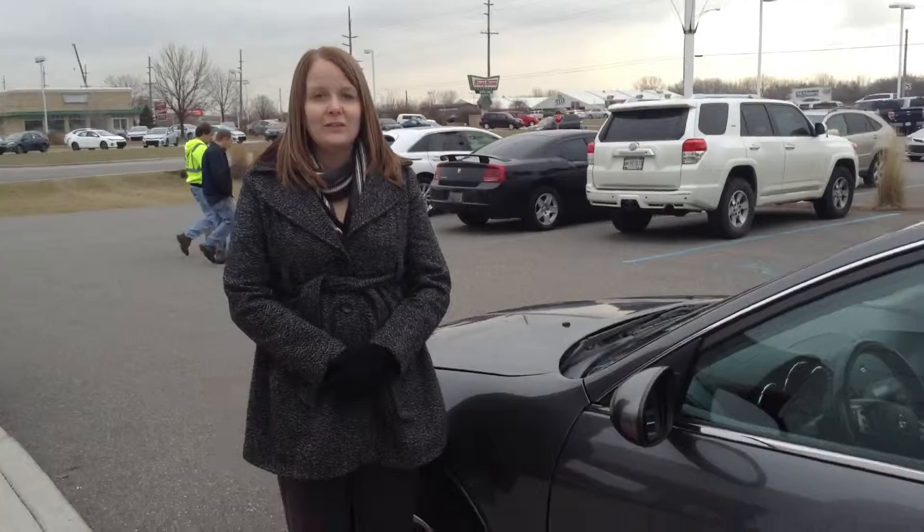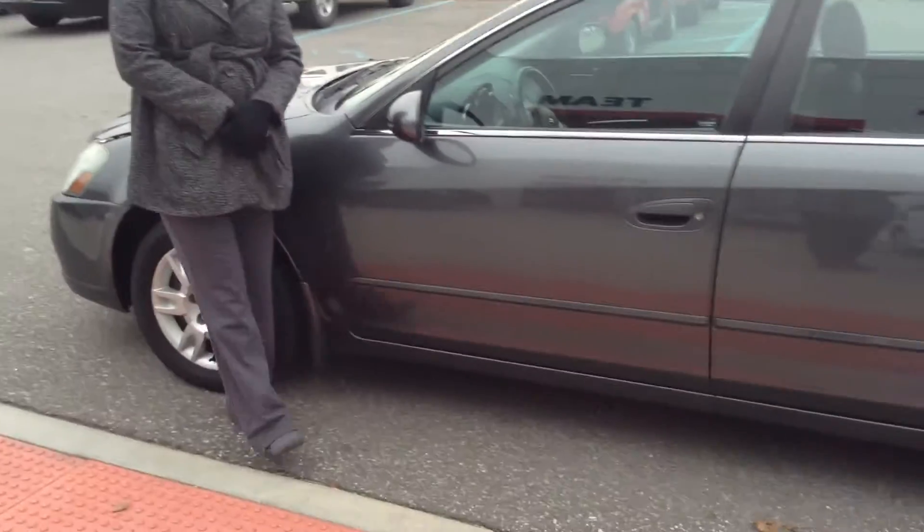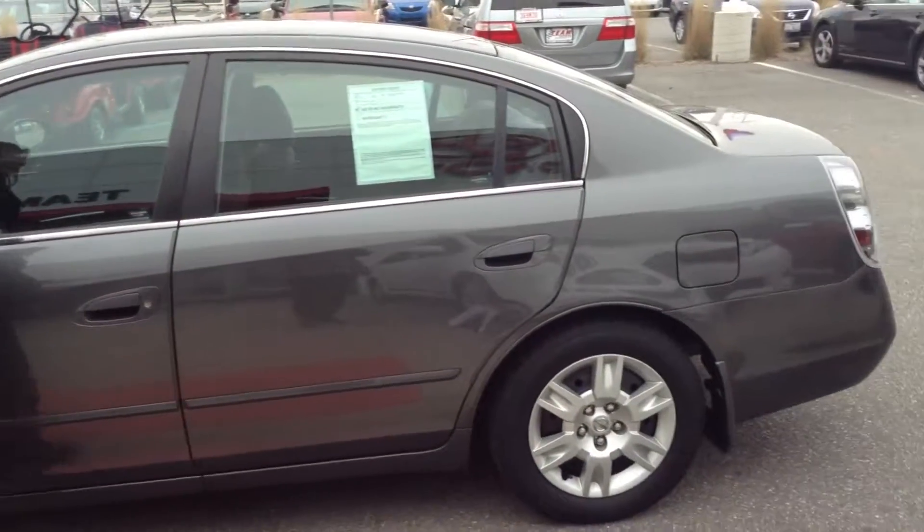Hi, this is Crystal at Team Toyota on Route 41 in Cheroville, here to show you this 2006 Nissan Altima, with just over 128,000 miles on it.